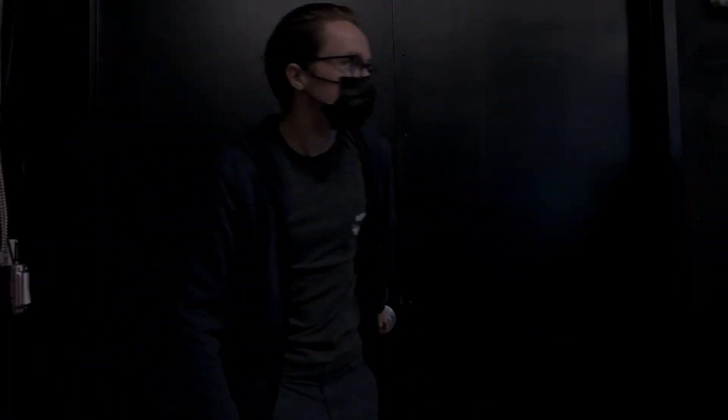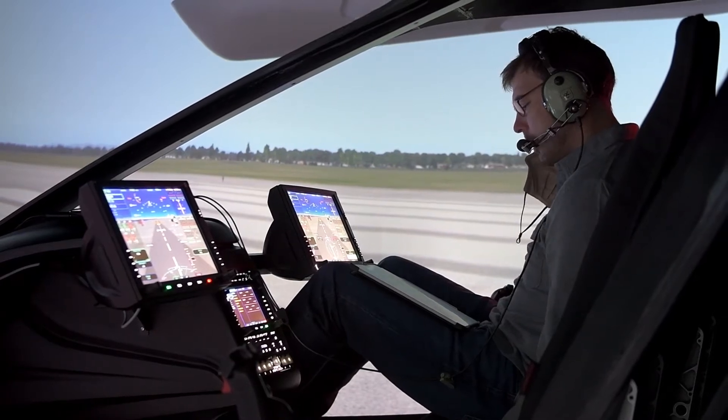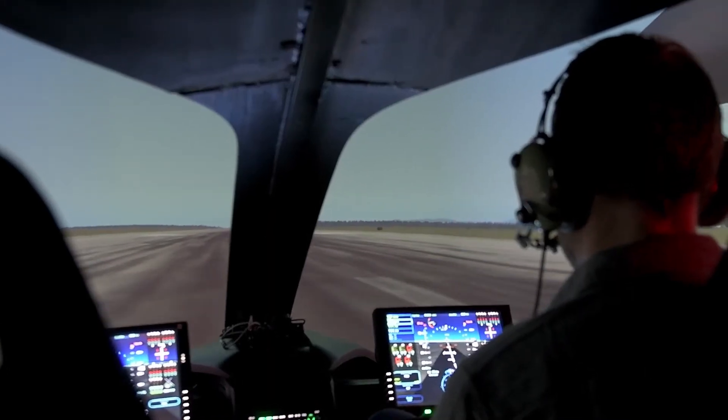Test ground, cleared up and away, WINSCOM. Ground test, cleared up and away, 017 WINSCOM. Plattsburgh area traffic, experimental 250 Uniform Tango, taken runway 17, making left traffic, Plattsburgh.